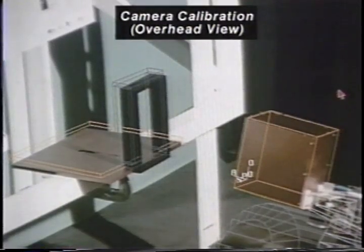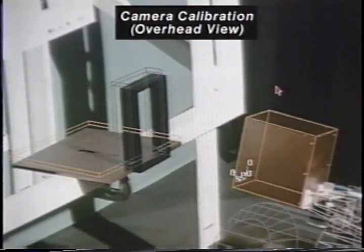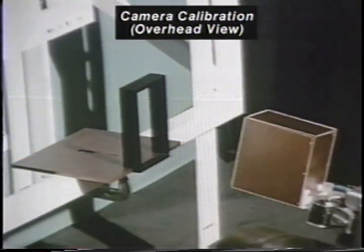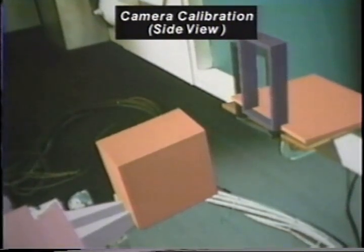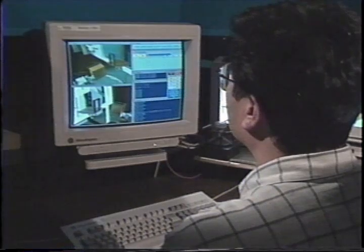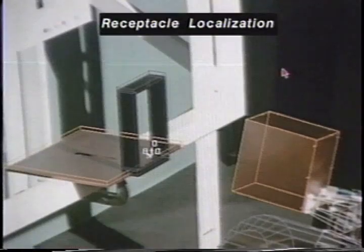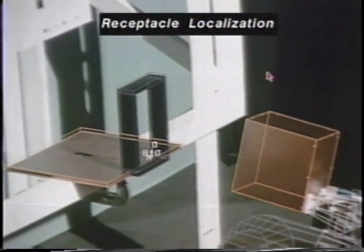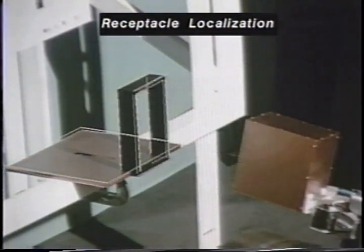With the operator's initial course adjustment, the edge-matching-based computer vision algorithm solves a least-square solution to determine the position, orientation, and the field of view angle of each camera. After the camera calibration, the object localization is performed. The operator first provides an initial course adjustment of the receptacle pose, and then the edge-based object localization algorithm is applied.